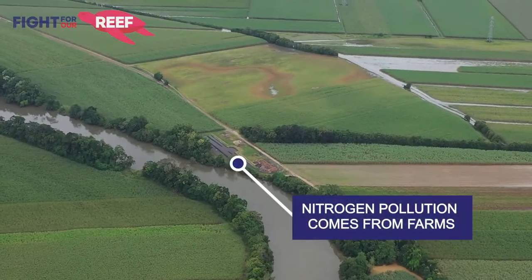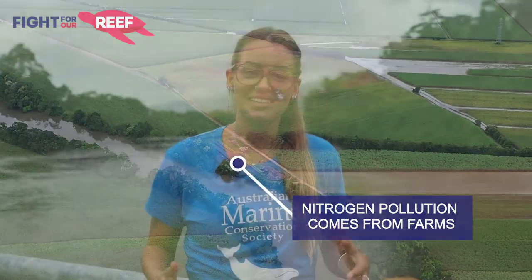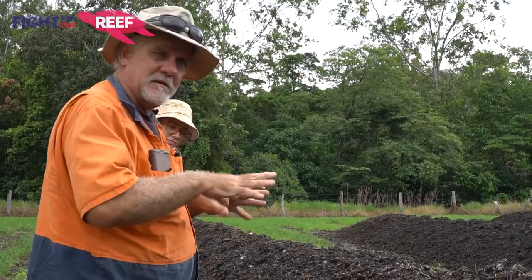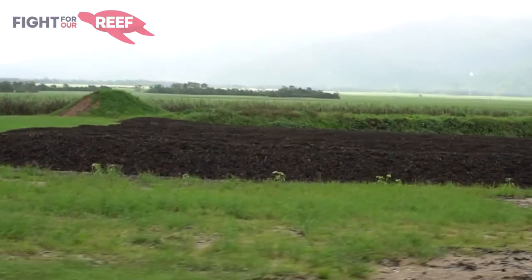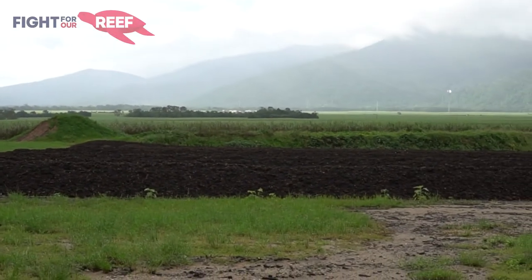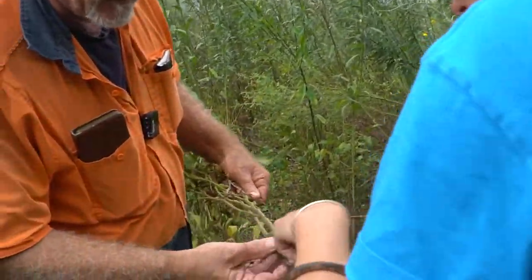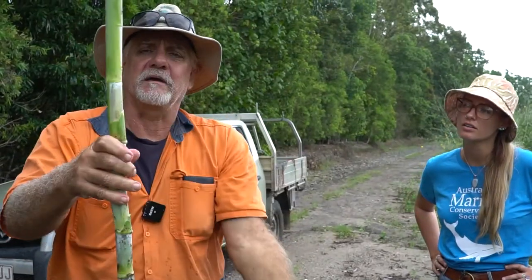In Queensland, one of the highest causes of nitrogen runoff is from cane farms. As we've seen today, farmers are doing their bit to improve water quality entering our reef. We've seen on Tony's farm today that he has reduced the need for nitrogen fertilizer by 40 percent, and he's using compost to do it — compost that he has created on the farm from fallow crops, part of the sugar cane itself, and green waste.